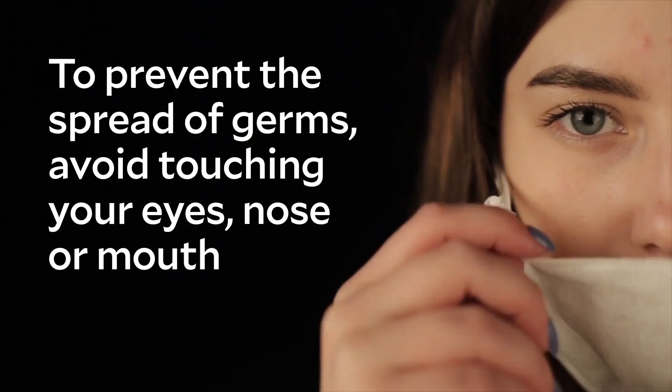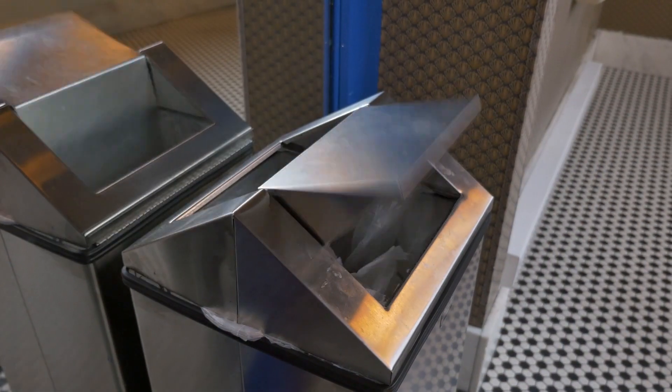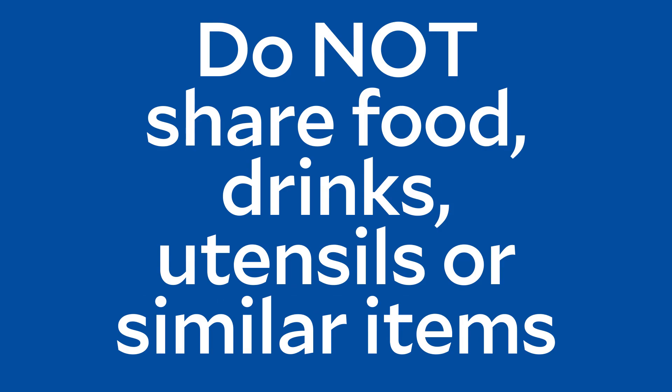To prevent the spread of germs, avoid touching your eyes, nose, or mouth. Cough or sneeze into a tissue or your elbow, not into your hands. Throw used tissues in the trash. Do not share food, drinks, utensils, or similar items.